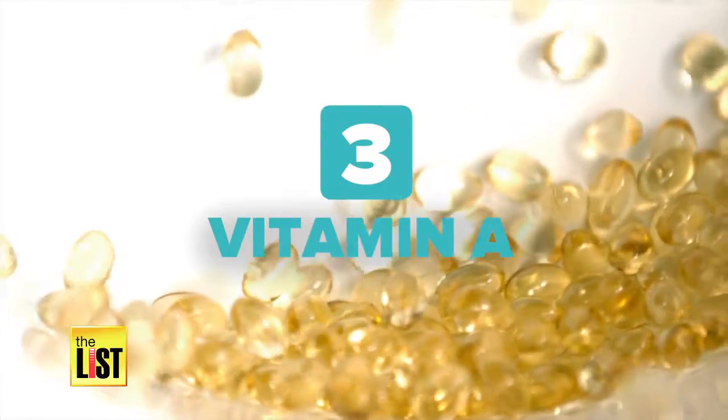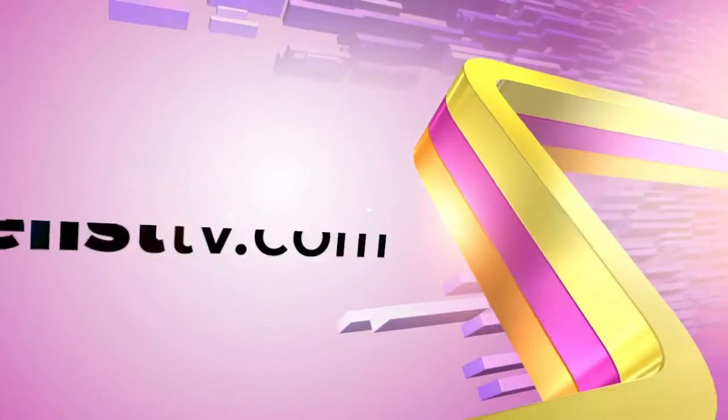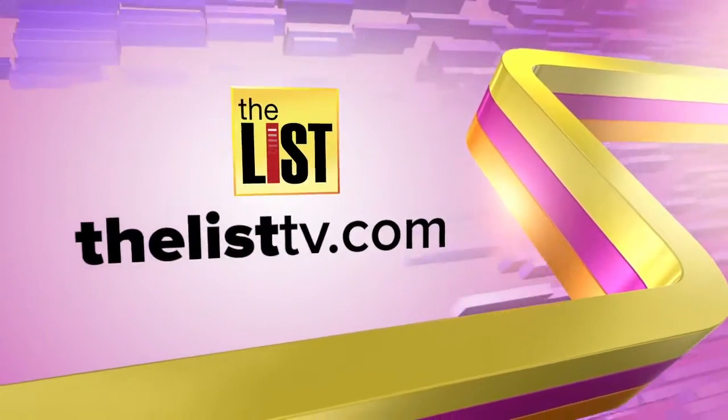And three, vitamin A. Too much will make you sun sensitive. For more lists, DIY, and life hacks, go to thelisttv.com.